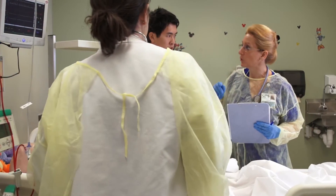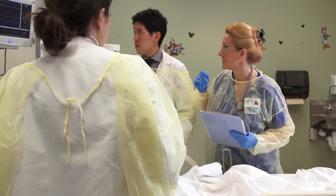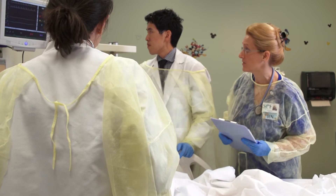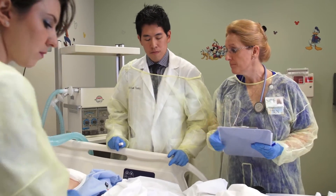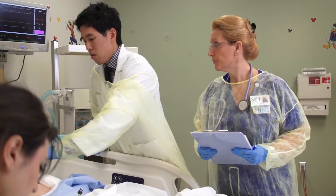As we talked about with the assessment earlier, I'm concerned because his heart rate is high and his blood pressure is really tanked. He's got some hematuria. I just don't see an improvement here.